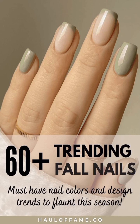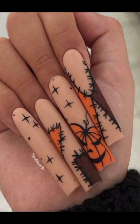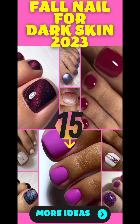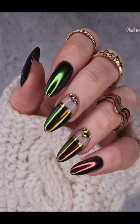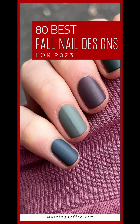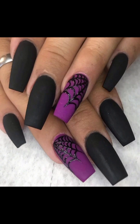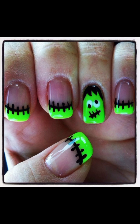Welcome to our channel Aesthetic Beauty, your go-to destination for all things beautiful, stunning, and chic. Today's topic is October nails. We'll have the opportunity to captivate our audience with an array of stunning and seasonally inspired nail designs, highlighting the importance of seasonal aesthetics and self-expression.